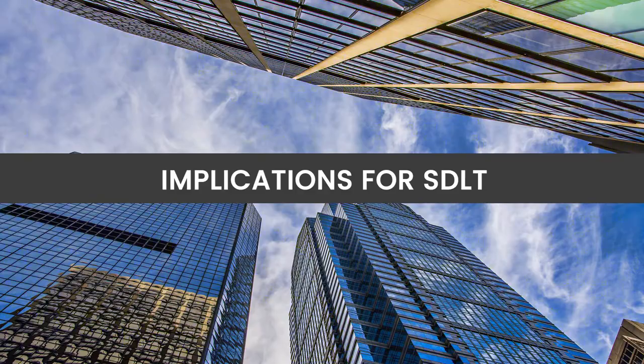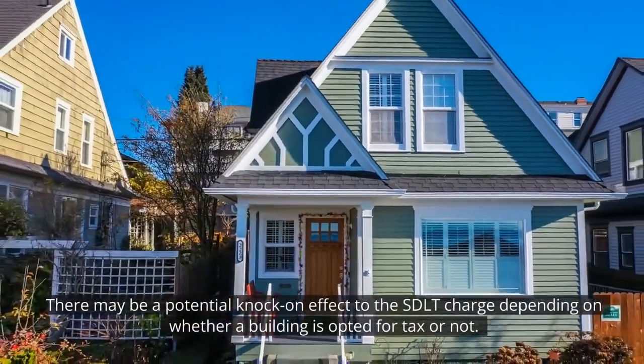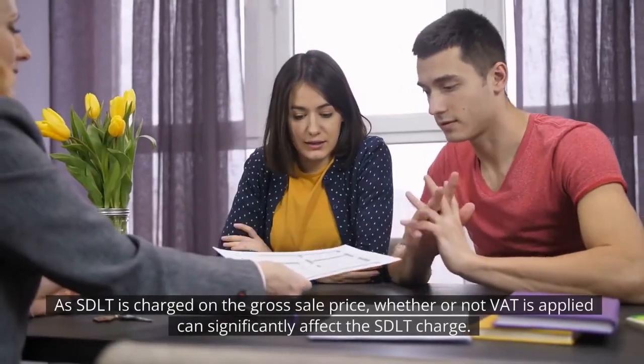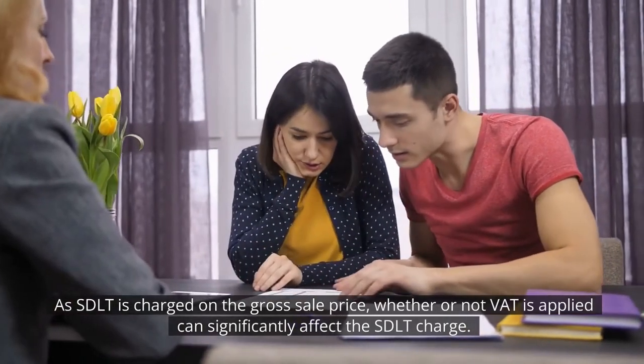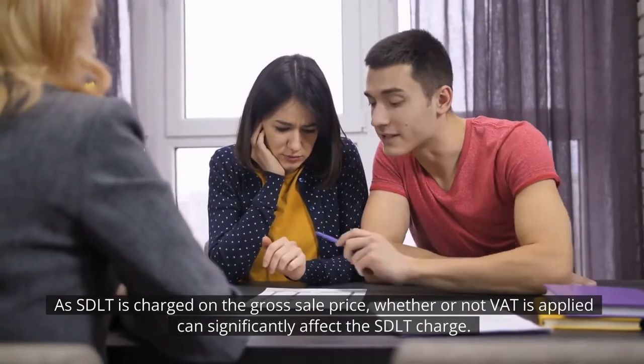Implications for SDLT. There may be a potential knock-on effect to the SDLT charge depending on whether a building is opted for tax or not. As SDLT is charged on the gross sale price, whether or not VAT is applied can significantly affect the SDLT charge.